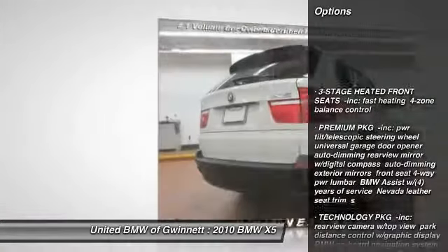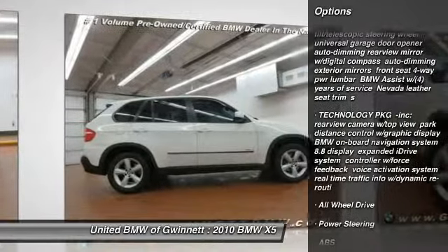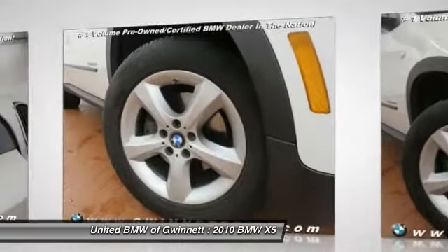Stability control, traction control, steering wheel audio controls, anti-lock braking system, power passenger seat, all-wheel drive, adjustable steering wheel, power steering, driver airbag, cruise control.